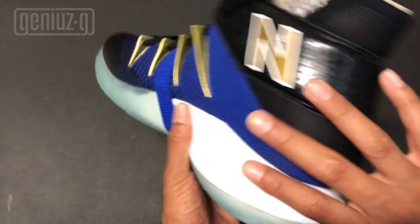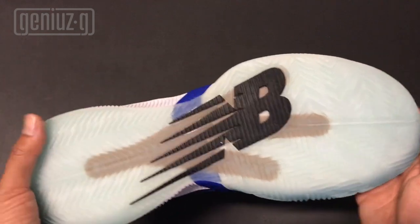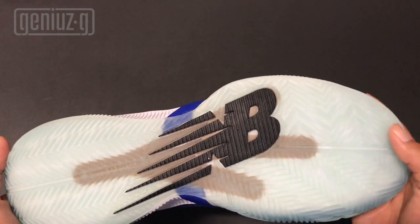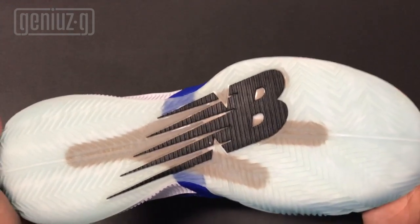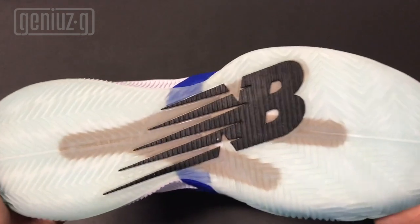On the back of the sneaker you see those snake scales — not a lot going on back there. The outsole is translucent blue and you can see the NB logo — that 'N' right there looking like a claw. This sneaker is freaking dope. New Balance is coming with the heat.